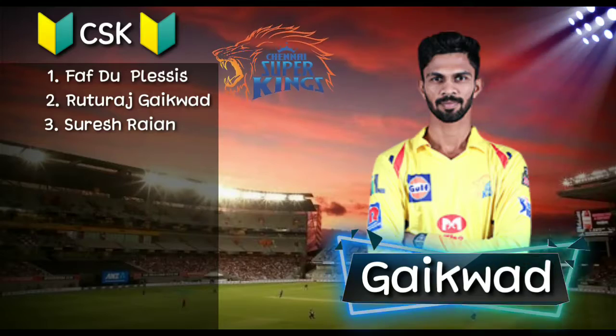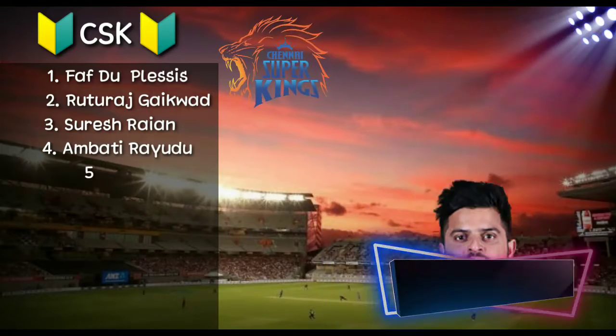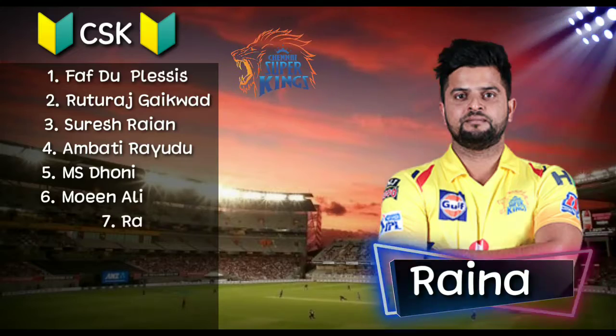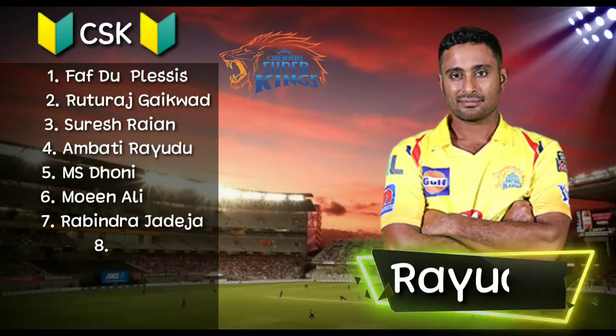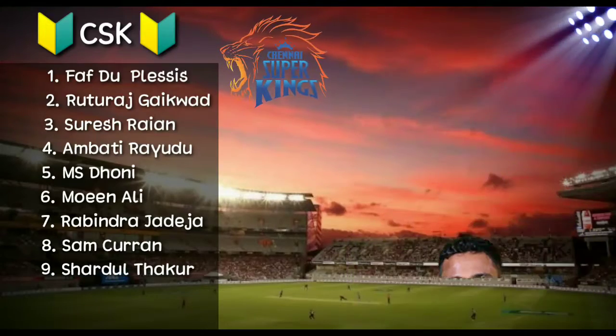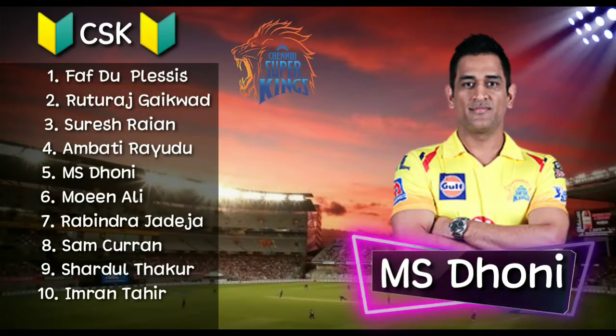Number 3, left-handed batsman Suresh Raina. Number 4, right-handed batsman Ambati Rayudu. Number 5, wicket-keeper batsman MS Dhoni.